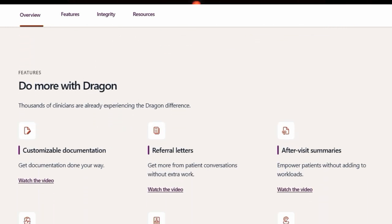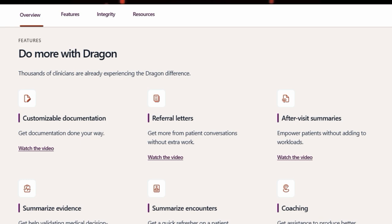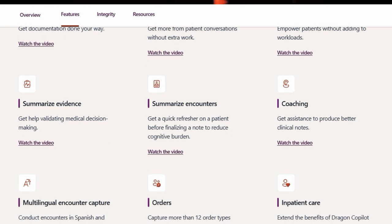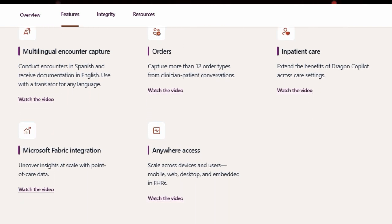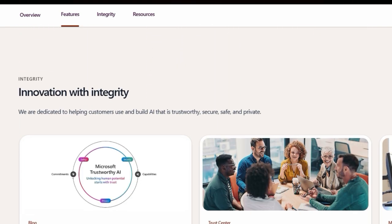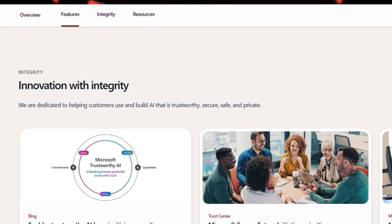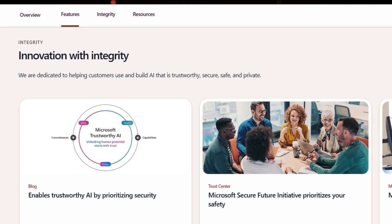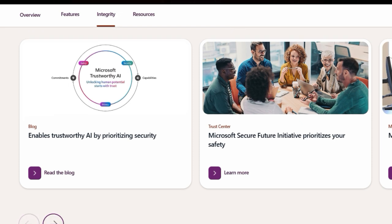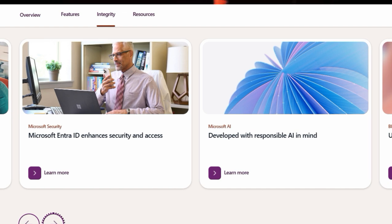Imagine being able to ambiently capture multi-party, multilingual patient-clinician conversations and have them automatically converted into comprehensive, specialty-specific notes. What's truly innovative is that this can even happen offline, with recordings processed once a connection is re-established. Beyond basic transcription, Dragon Copilot offers advanced AI capabilities such as the ability to automatically capture over a dozen order types directly into supported EHRs like Epic, streamlining workflows significantly.